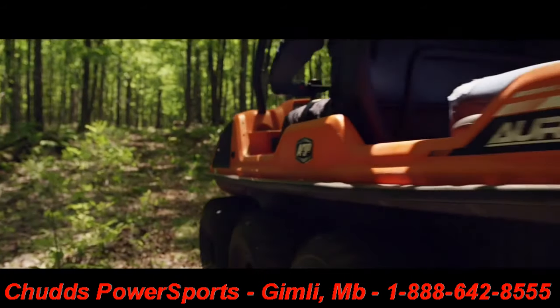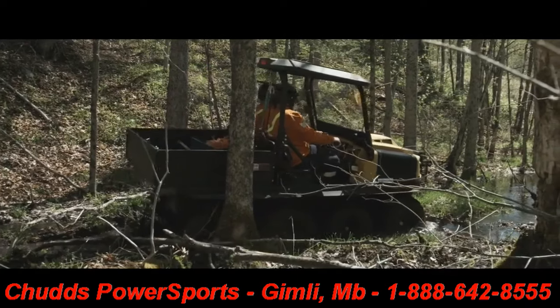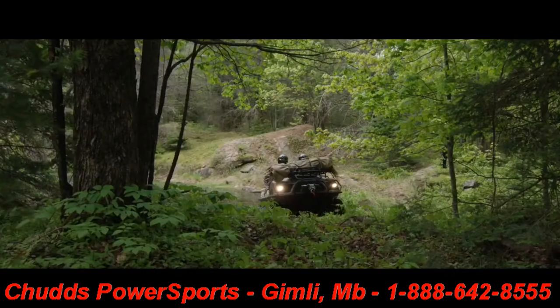Since first being founded in 1967, Argo has been the worldwide leader in the design and manufacturing of manned and unmanned amphibious vehicles.